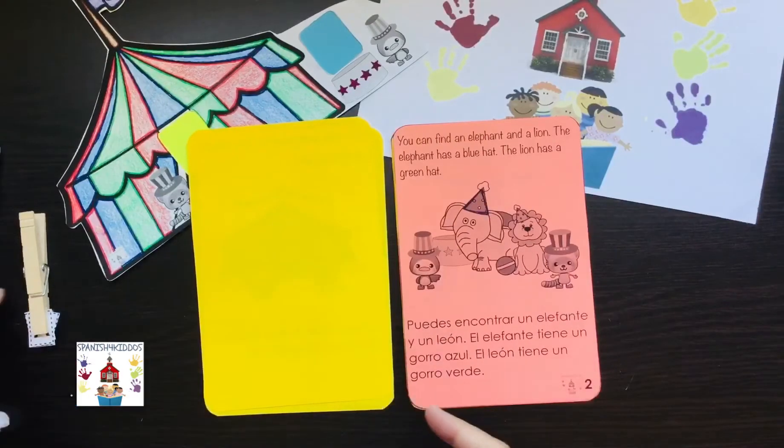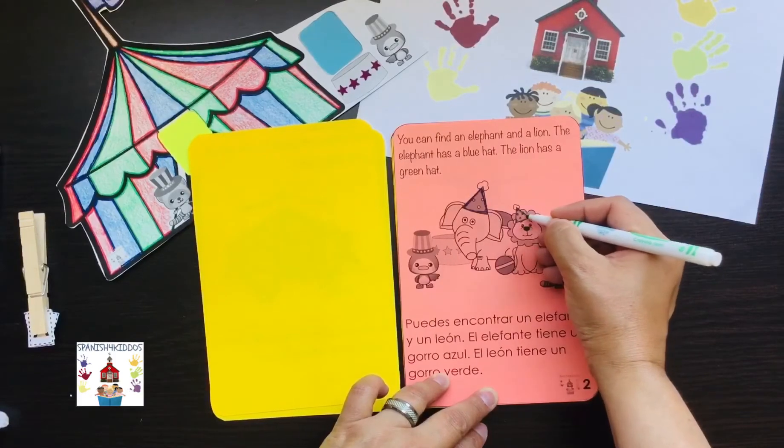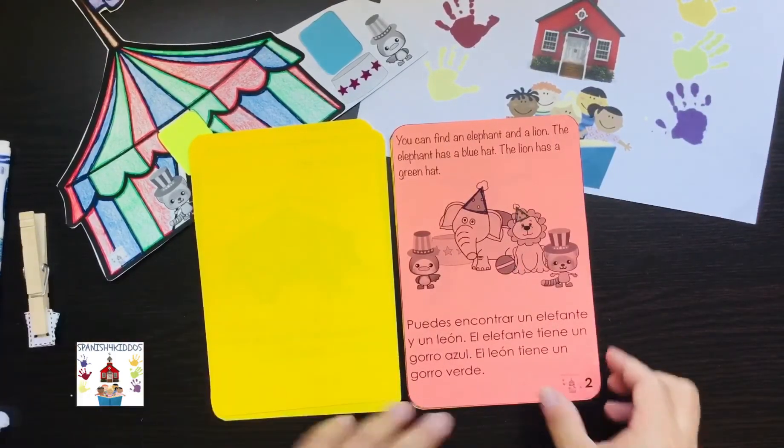And then for the lion, he has a green hat, so I am going to just color just a little outline there to make it green, to make a cute representation there.